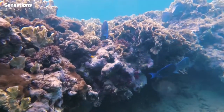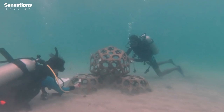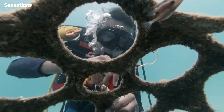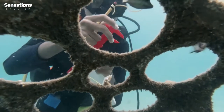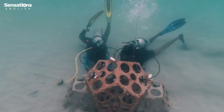These odd-looking structures have been specially designed to provide homes for potential coral life. Marine biology students volunteer on the project. They observe the corals growing and share their findings with scientists.